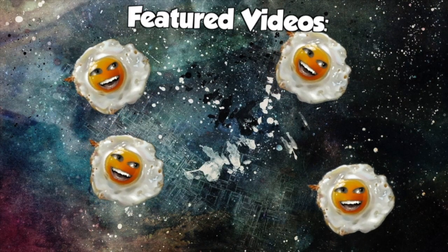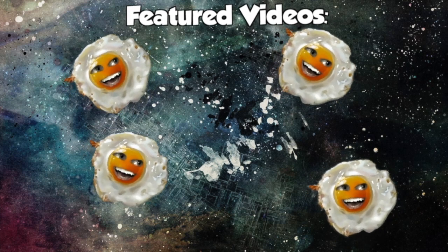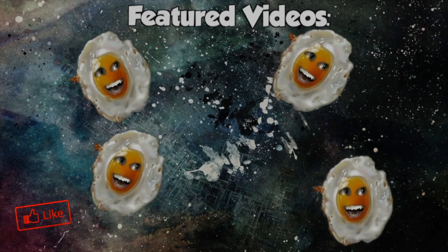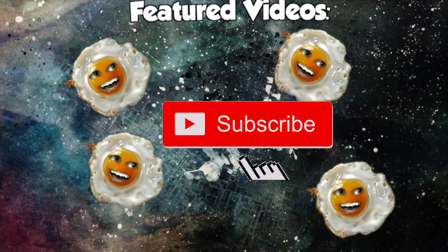Guys, thanks so much for watching this video! We hope you enjoyed the video and learned something new. If you enjoyed the video, make sure to give us a big sloppy like! If you want more content like this, hurry up and subscribe, and turn on notifications so you don't miss anything! Bye!